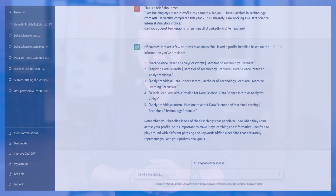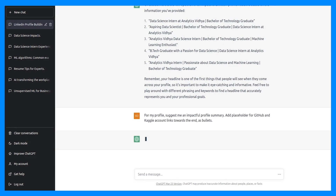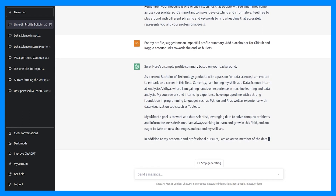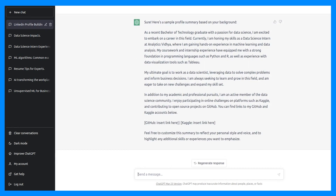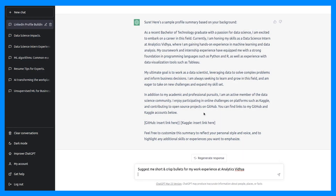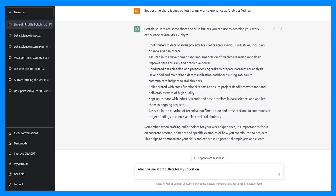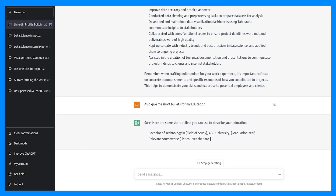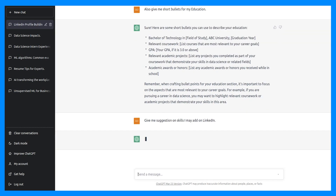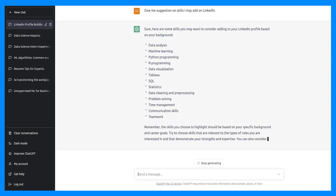Then comes the profile summary. Just like the headline, we ask ChatGPT for a profile summary. You may specifically ask it to include placeholders for relevant digital profile links that you may want to add. Once you have it, put it on LinkedIn as well. After this, we do the same for work experience, followed by education — here's how you may explain your work experience and education in a short and crisp manner. Even for LinkedIn skills, you may ask ChatGPT for relevant skills to add. And obviously, you can ask for minor tweaks as and when required.